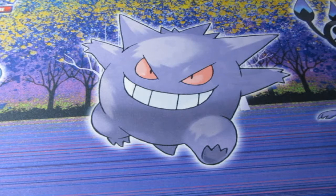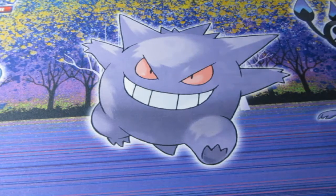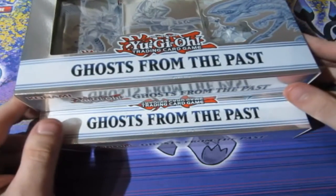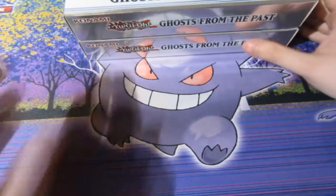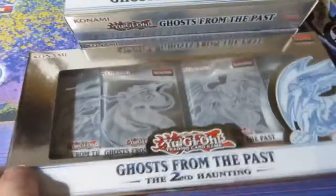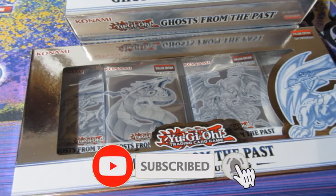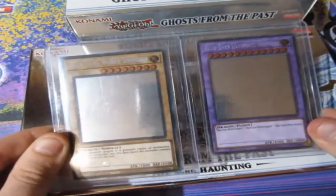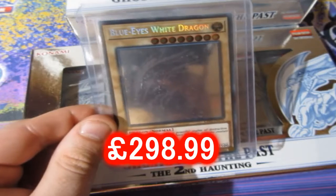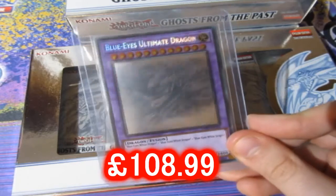We're saying goodbye to an amazing set which gave us the absolutely amazing card of them all — the ghost rare Dark Magician. If you guys have not seen that video please go back and watch it. We are opening up two boxes of Ghost from the Past one, and also one box of the second haunting. Off camera at my local game shop I only bought two boxes of Ghost from the Past two and I pulled two ghost rares — the Blue Ice White Dragon ghost rare and the Blue Ice Ultimate Dragon ghost rare.